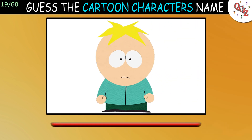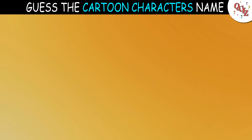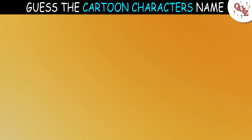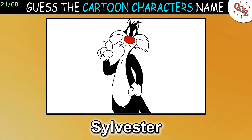Question 19: What's his name? The answer is Butters Stotch. Question 20: Here's a tricky one. The answer is Speedy Gonzalez — did you get it? Question 21: What's this cat's name? The answer is Sylvester.